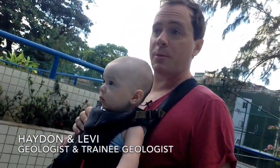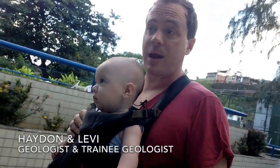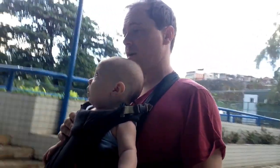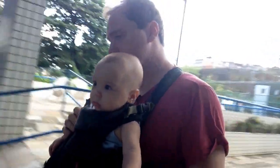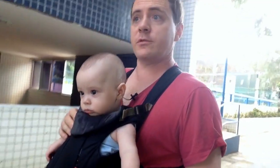I want to quickly talk to you about what we've got in my building. This channel is about geologizing everything. I'm joined here with Levi, who is five months and two days old, and he's actually got hiccups right now, so I hope he doesn't vomit on this baby kangaroo thing.